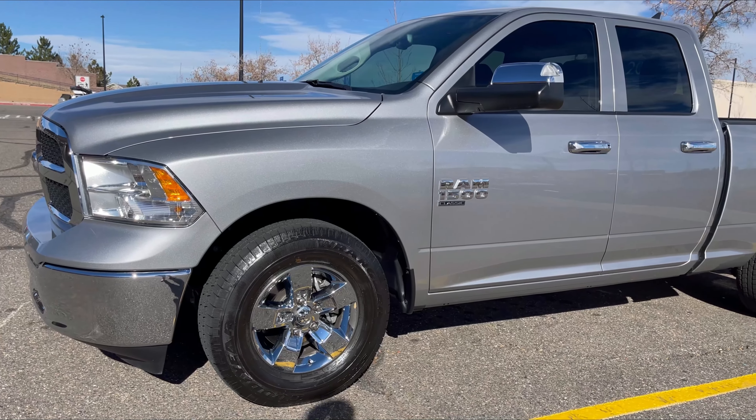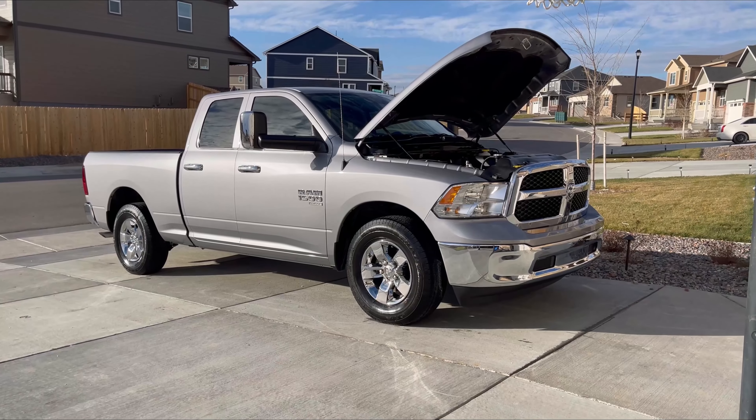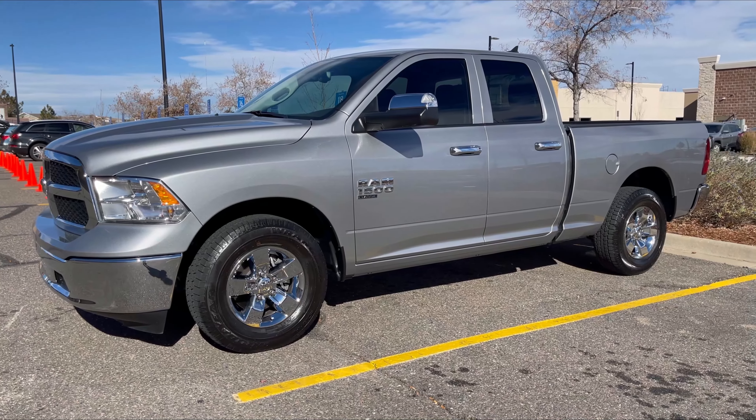What's going on guys? It's DOS. Welcome back to the channel. It's been six months and 9,000 miles since I got my Ram Classic brand new, so I wanted to go ahead and toss out a little update. Let's get right into the video.